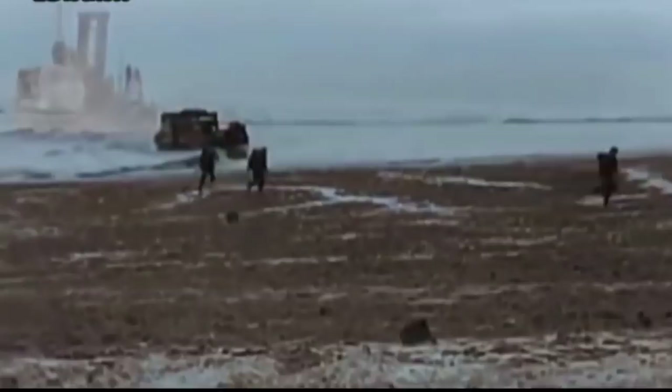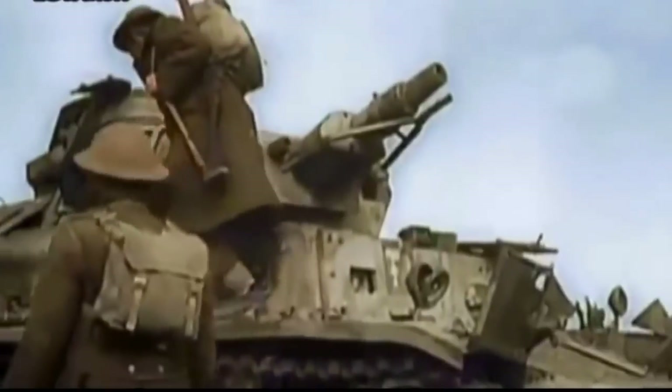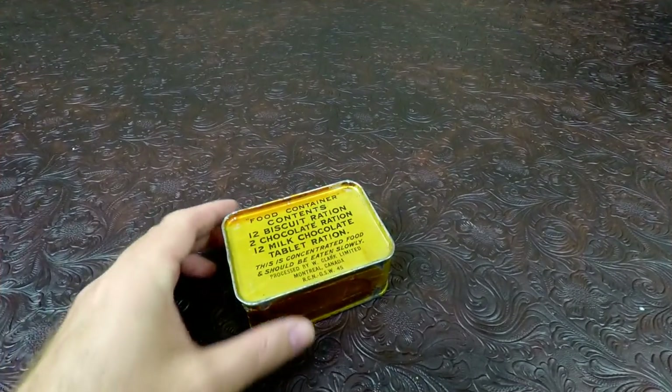Is everybody happy, cries the sergeant looking up? A hero meekly answered yes, and then they stood him up. He leaped right out into the blast, his static line unhooked. And he ain't gonna jump no more. Gory, gory, what a hell of a way to die. How's it going, guys?